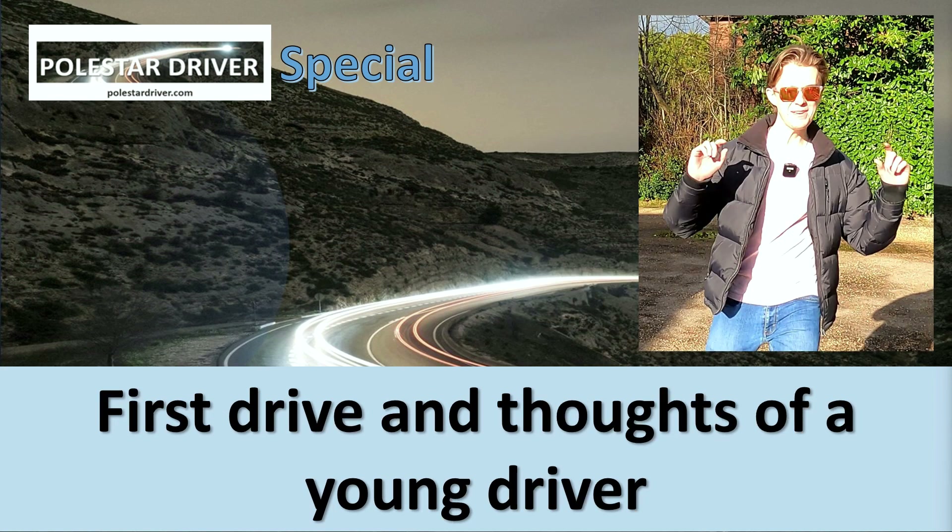The second video coming up shortly, in the next week, is a video of my son driving the Polestar 2 for the first time and his thoughts on what it is like to drive a Polestar 2 compared to his regular wheels.